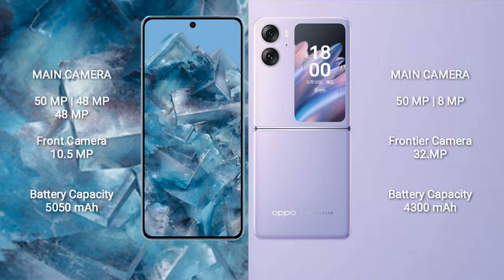The Pixel 8 Pro features a triple rear camera setup of 50MP, 48MP, and 48MP, with a 10.5MP front camera. The Oppo Find N2 Flip has a dual rear camera setup of 50MP and 8MP, with a 32MP front camera. The Pixel 8 Pro has a 5050mAh battery with 30W fast charging, while the Oppo Find N2 Flip has a 4300mAh battery with 44W fast charging.